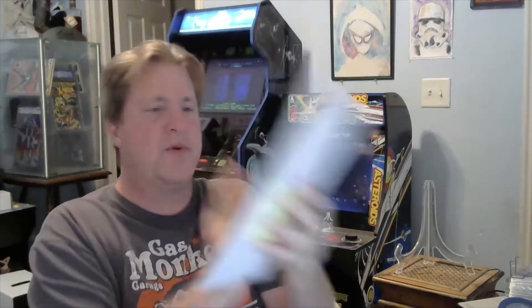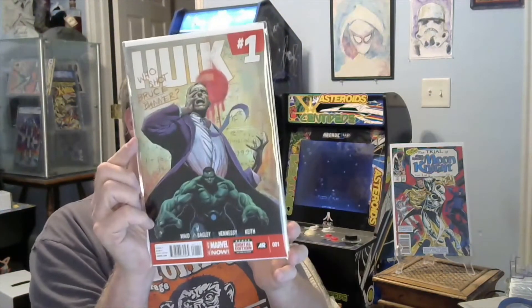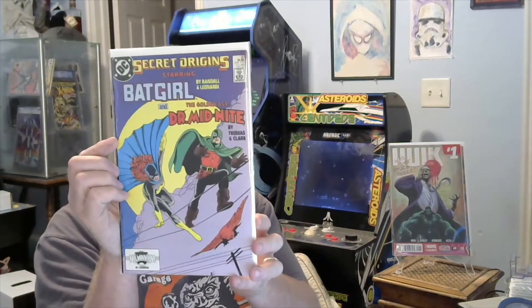Let me move some of this out of the way. Eric usually marks which side is up, and he did on this one. A nice plethora of books here. First up: Moon Knight — The Trials of Moon Knight, number 15. I know some of these books are hot. Next up: Hulk number one, 'Who Shot Bruce Banner?' And then: Secret Origins starring Batgirl in the Golden Age and Doctor Midnight. Very cool — different.